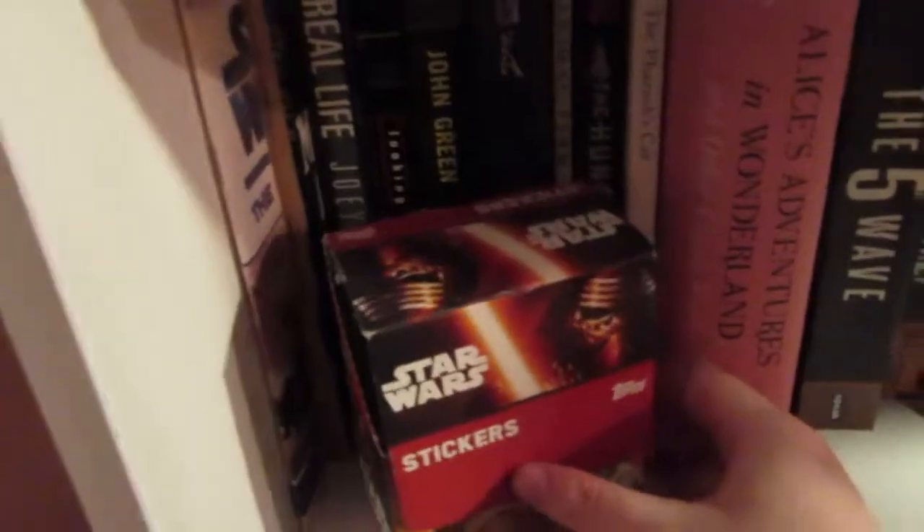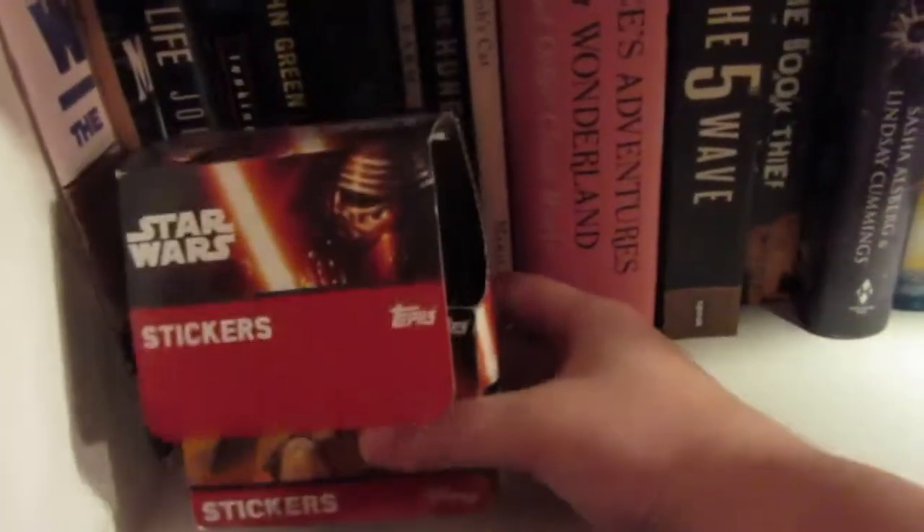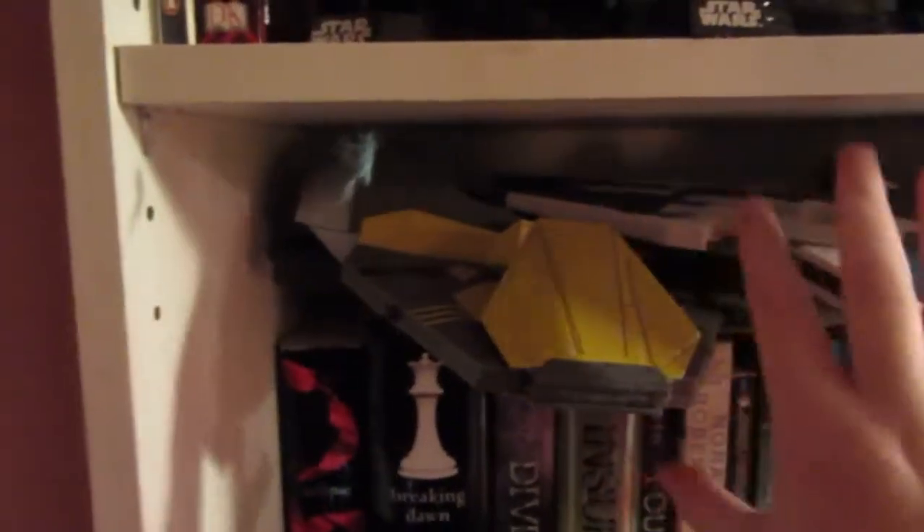And the last shelf down here has just some Star Wars stickers that my cousin gave me for Christmas last year. Oh, and I forgot these two — these are kind of random. It has two Star Wars Jedi fighters from Revenge of the Sith on here. And that is everything on this case.